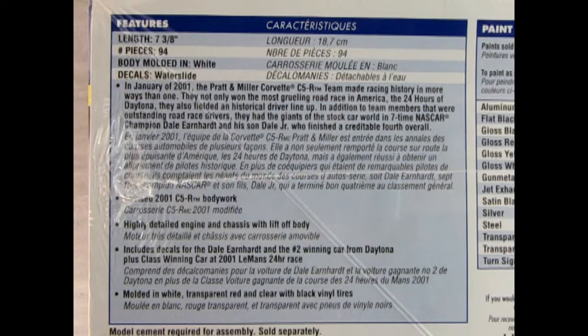This side of the box gives us more detail on the kit. It is 7 and 3/8 inches long, molded in white with 94 pieces, and it's got water slide decals. This has the authentic revised 2001 C5-R bodywork, highly detailed engine and chassis with lift-off body. Includes decals for the Dale Earnhardt car and the number 2 winning car from Daytona, plus the class-winning car from the 2001 Le Mans 24-hour race. Molded in white, transparent red, and clear with black vinyl tires.